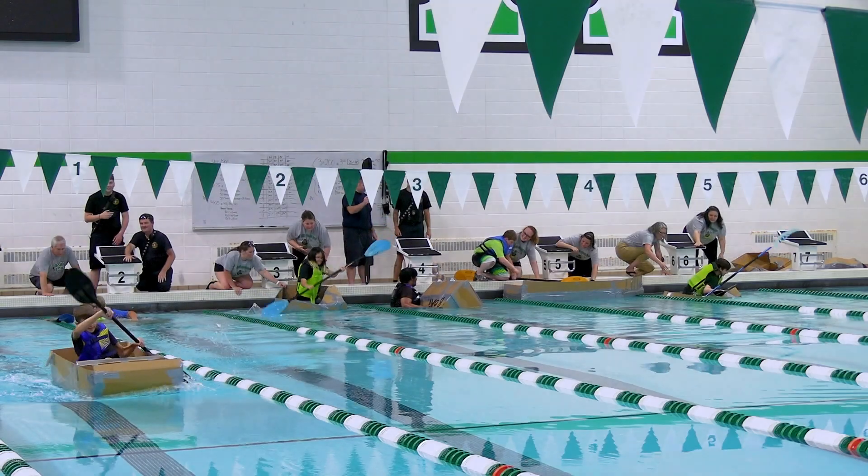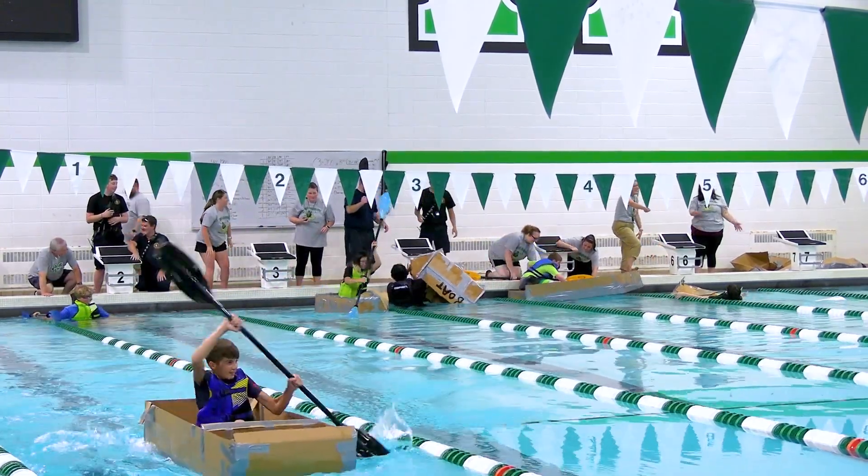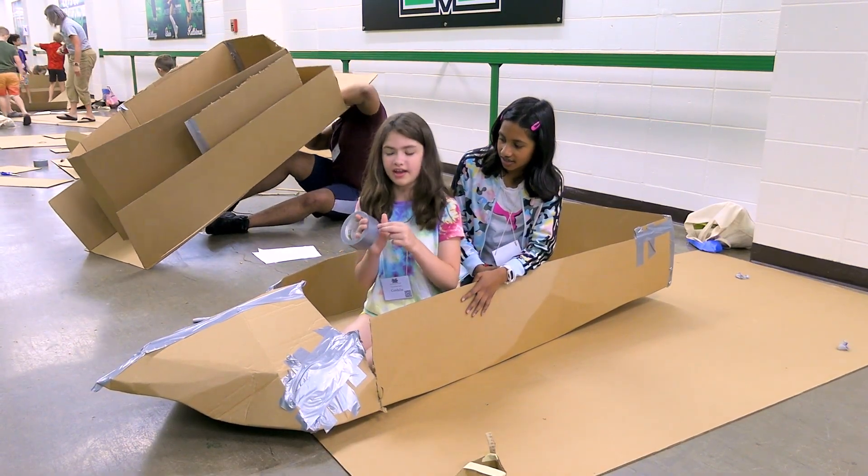On your board, get set, go! We are building a boat. It's gone a lot, like the swan was in Venice.